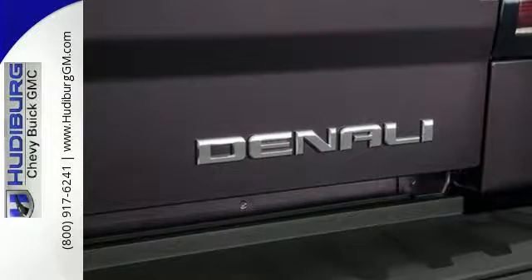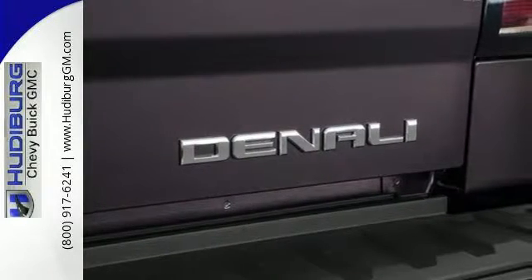But don't worry, this GMC doesn't hold grudges. It does, however, hold lots of gear.